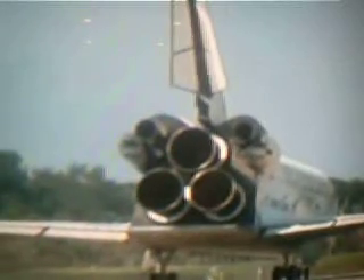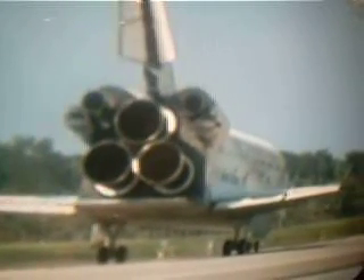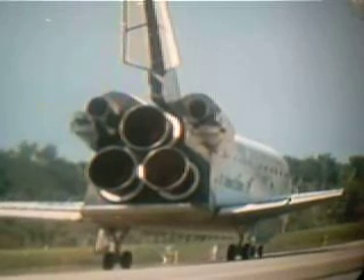Houston, Discovery: wheel stop. Copy wheel stop, Discovery — congratulations on a tremendous mission and a great landing, Pam. And we'll meet you on page 5-3 with no deltas.